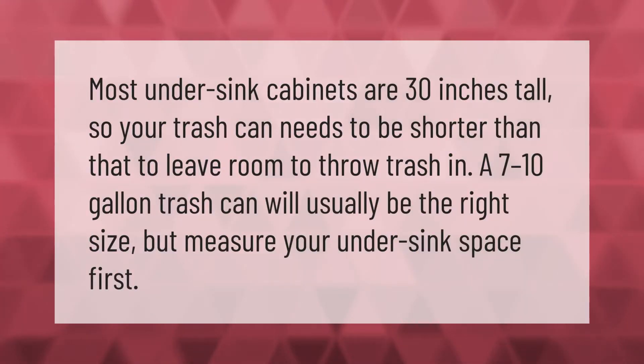Most under-sink cabinets are 30 inches tall, so your trash can needs to be shorter than that to leave room to throw trash in. A 7 to 10 gallon trash can will usually be the right size, but measure your under-sink space first.